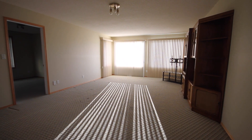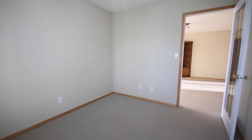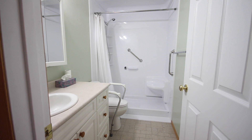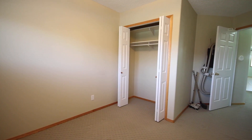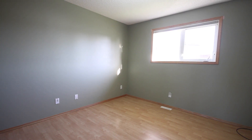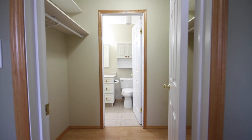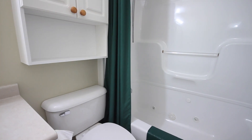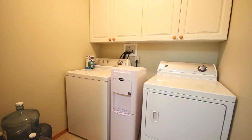This unit features a spacious laundry room and an additional bedroom. The master bedroom is spacious with a walk-in closet and four-piece ensuite. The main floor also features a three-piece bathroom.